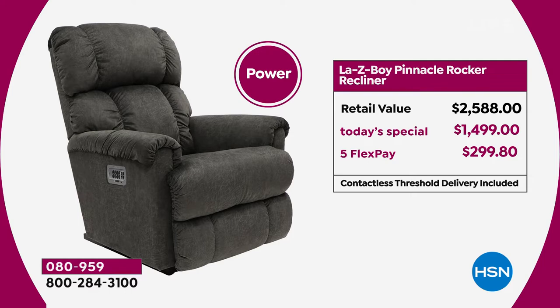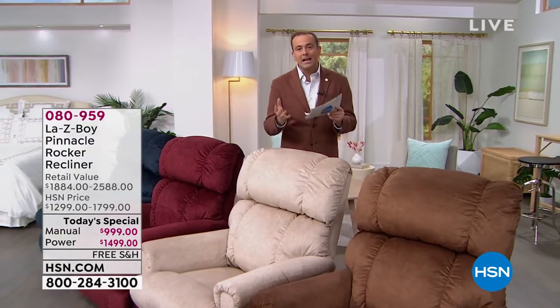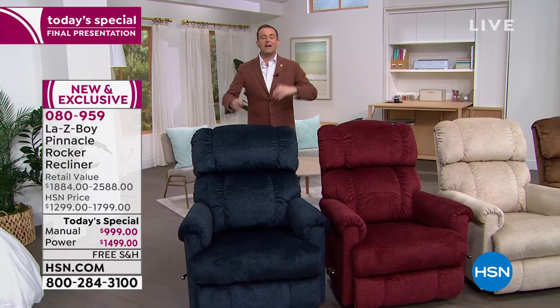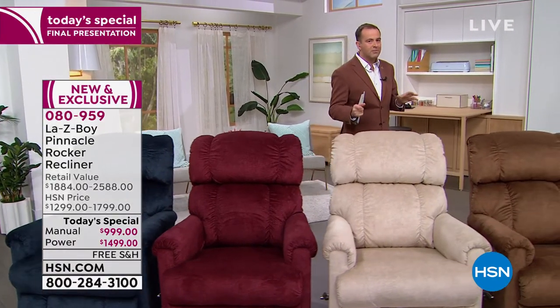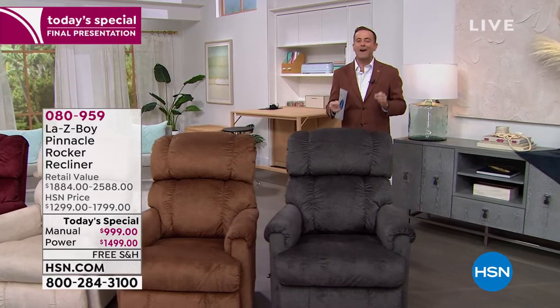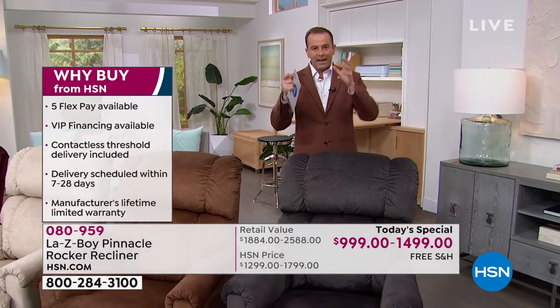We'll talk about the iClean fabric, the one motor, and all the design elements including that Tempur Response memory foam. In the furniture world people are waiting 8, 9, 10, 12 months for furniture. At retail, if you were to order this very Lazy Boy with the upgrades customized for you, you would have to traditionally wait up to six months. If you place your order tonight in our final presentation, we're going to get it to you in the next two to four weeks.